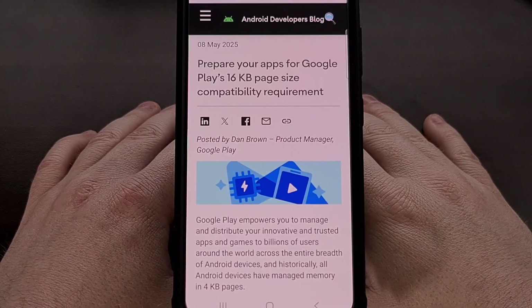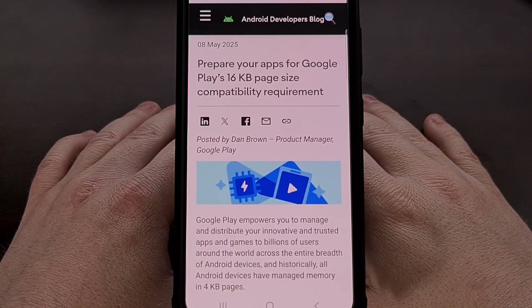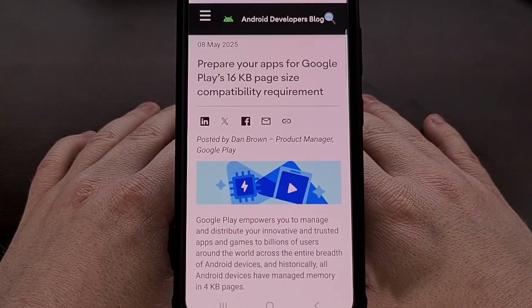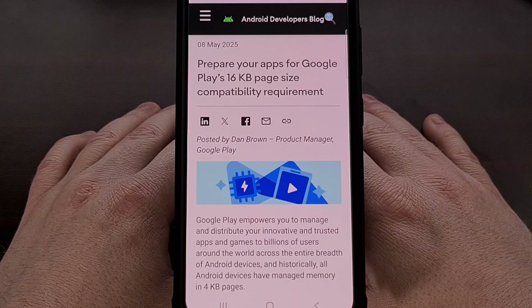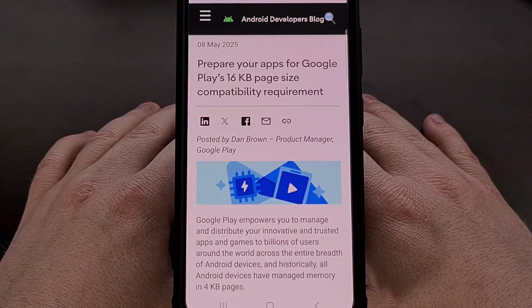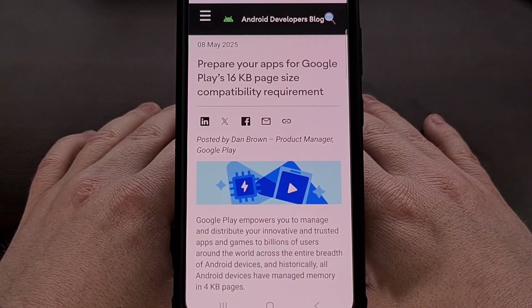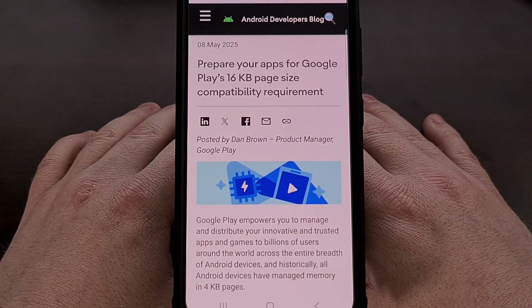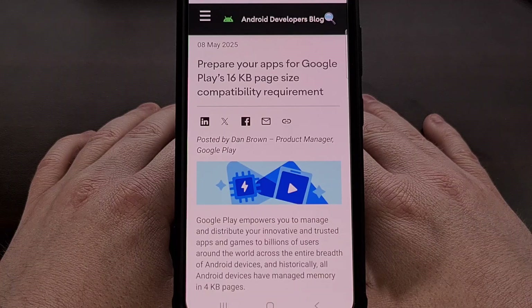When Android 15 launched, the company introduced a new feature that allowed certain devices to test a new 16 kilobyte memory page size. Previous versions of Android were built with and optimized for a 4K page size, but this change allows the operating system to work through its memory management tasks four times as fast.